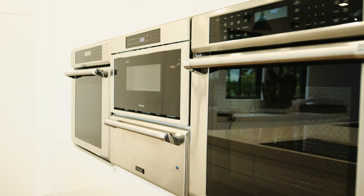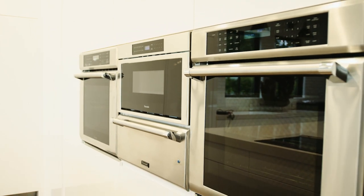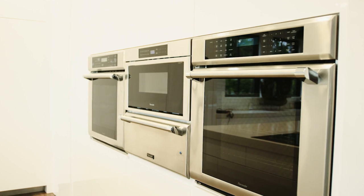Appliances aren't just about function anymore.